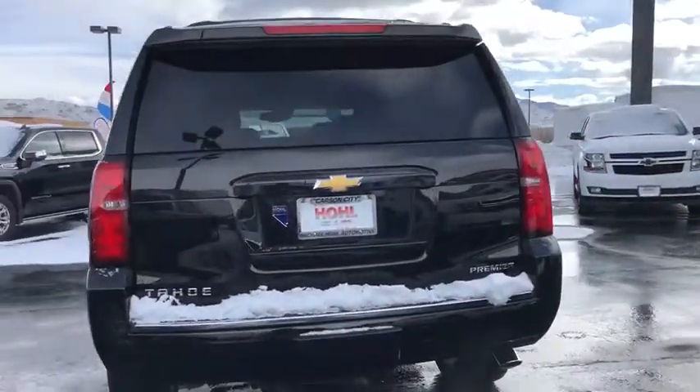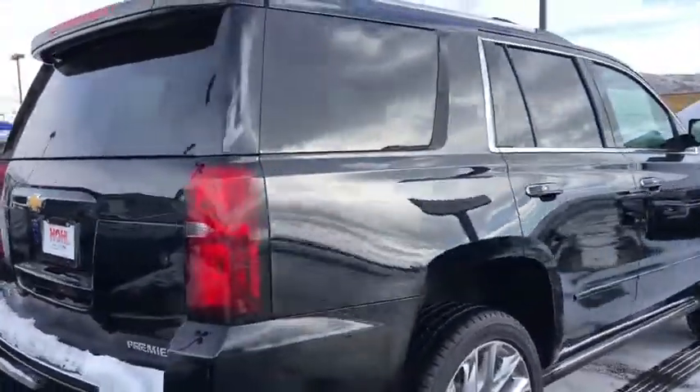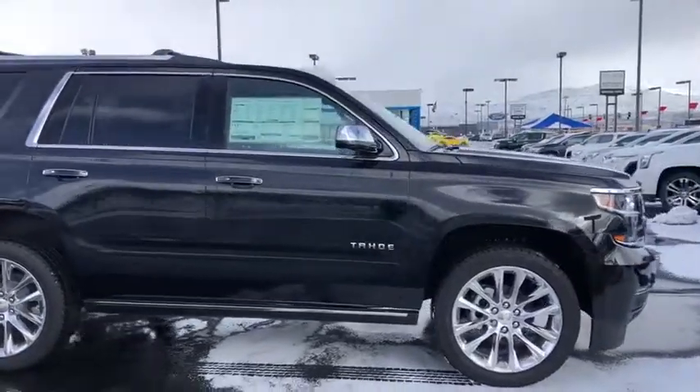Power passenger seat, power sunroof, power liftgate, heated seat, traction control, navigation system, dual airbags, remote vehicle start, power steering.